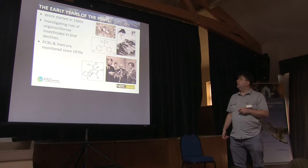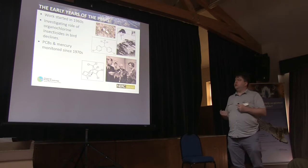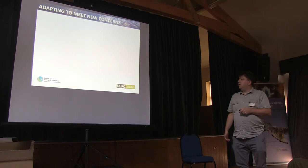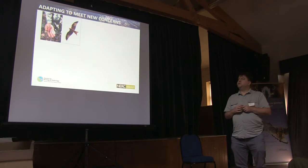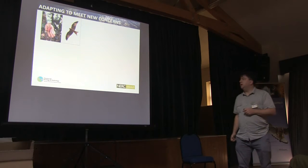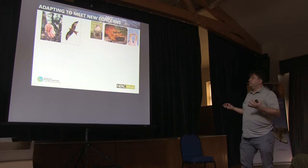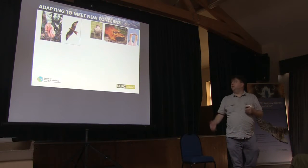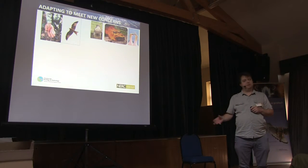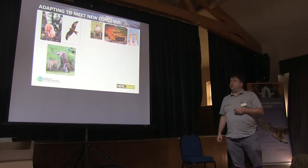You've got pictures of Ian Newton and John Jeffrey here. It then moved on to look at industrial contaminants like PCBs and mercury. But now we've broadened the focus of the scheme. We're interested in accumulation of lead in raptors, particularly red kites and other scavenging species. And industrial contaminants such as brominated flame retardants — we've done some work on sparrowhawks and gannet eggs from Ailsa Craig and Bass Rock, and there's been some really good results coming out of the PBMS on that.